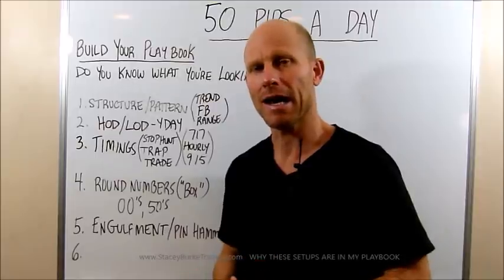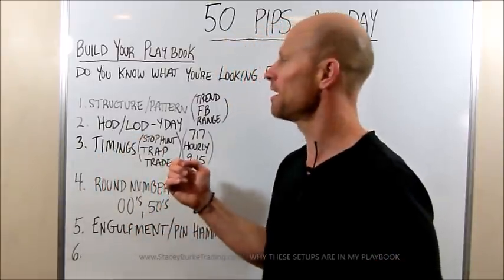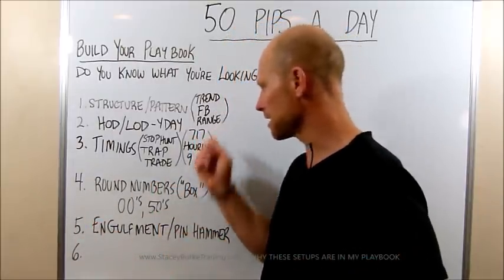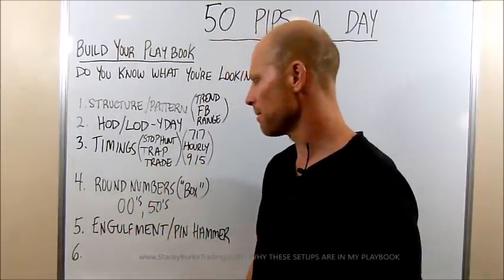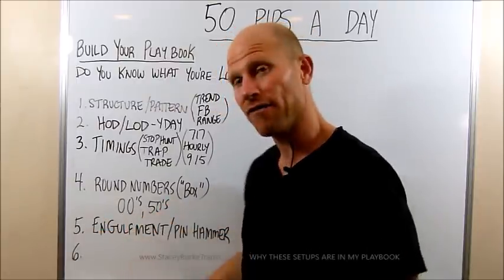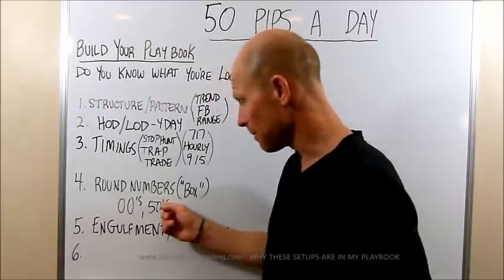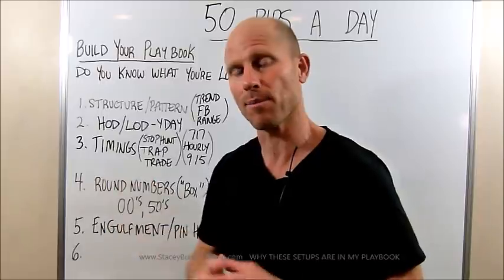The same things are going to happen probably today. I don't know if it's going to be perfect, but as we get towards the end of Asia, I'm going to start looking again for the same setups. If they give me something after a stop hunt — a 1-2-3, maybe it's going to be 7-1-7, maybe at the end of the third hour for 50 pips. It's going to be at numbers, with an engulfment and a pin hammer. It may be off a quarter level if they've done an extended stop hunt, or a breakout pullback continuation pulling back to 25 and moving up to 75.